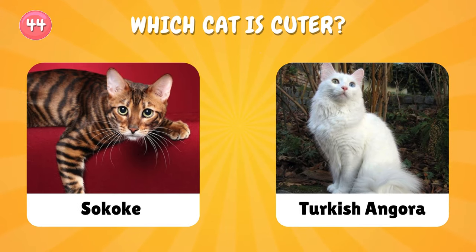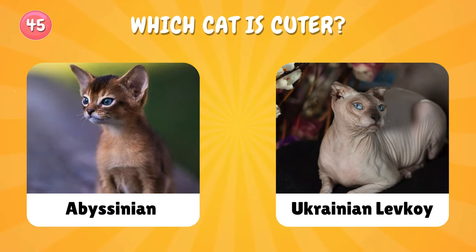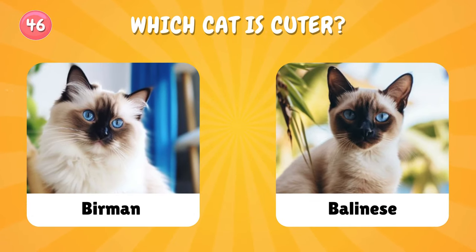Number forty-four: Sokoke or Turkish Angora — which cat? Number forty-five: which cat will you choose? Don't forget to hit the thumbs up if you are enjoying this video — thank you!